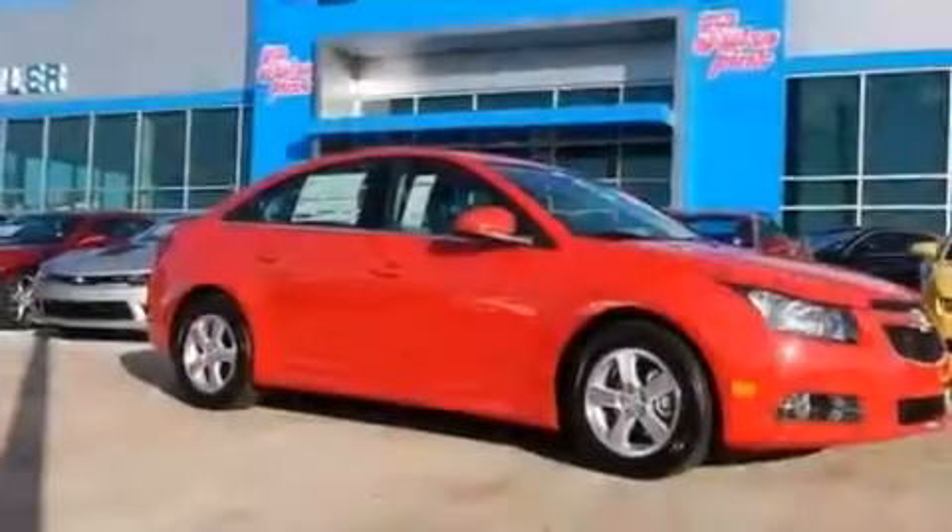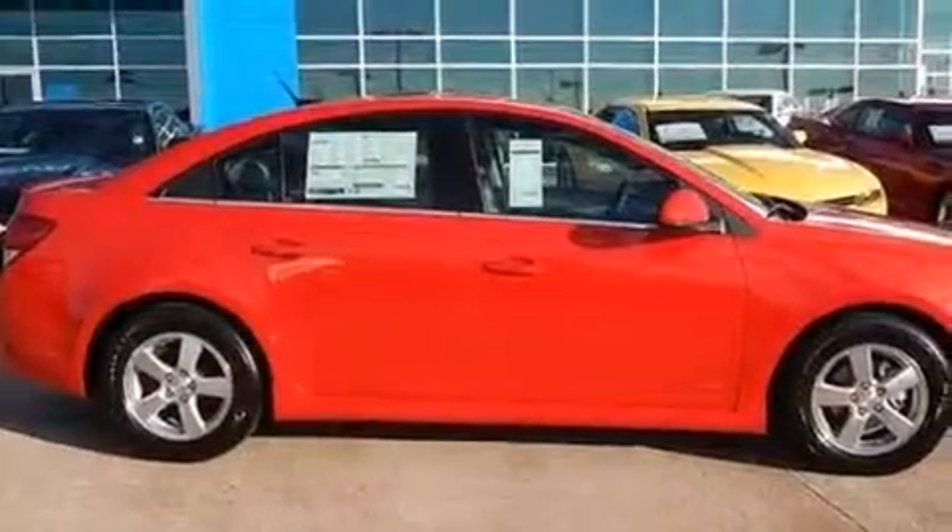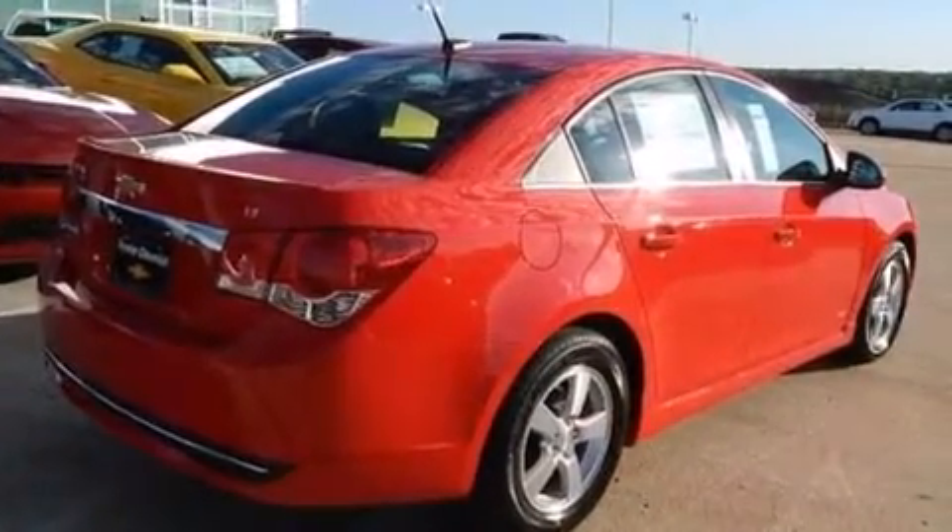Additional features include rear curtain airbags, latch-ready child seat anchors, rear seat childproof door locks, a pass-through rear seat, and XM satellite radio which streams commercial-free music, news, sports, and more.